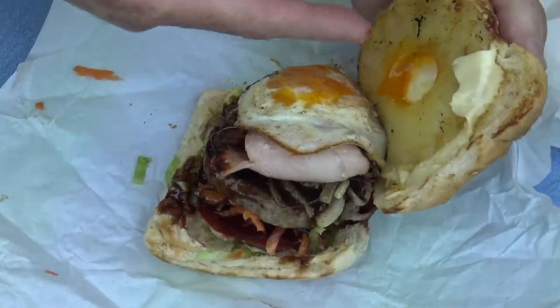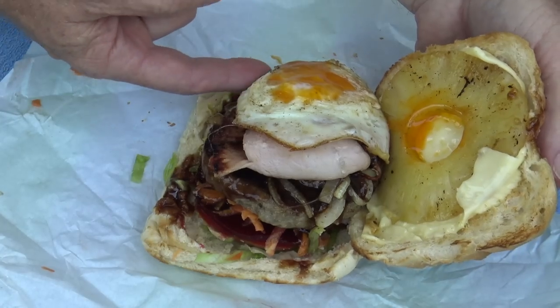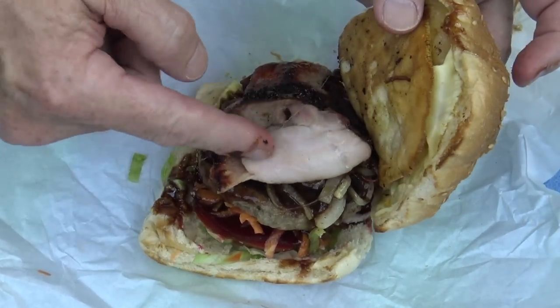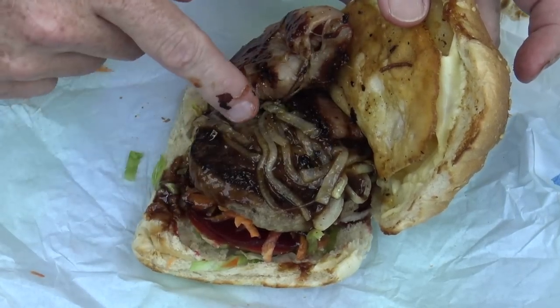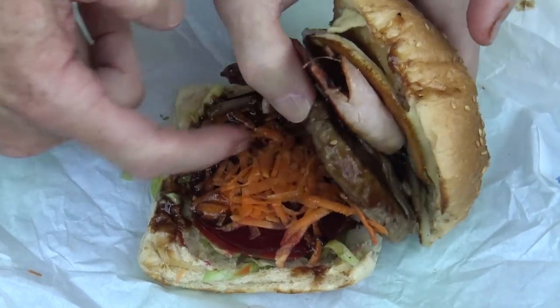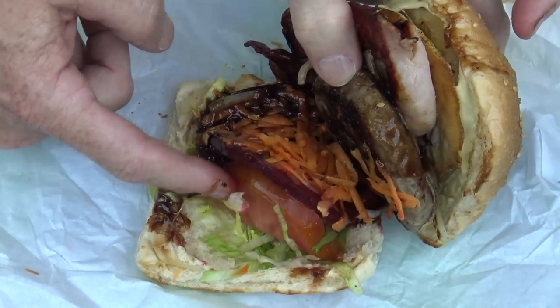Oh yes! Well we got some cheese and a pineapple ring. We got a runny egg there — you ripper. Here's some bacon — a couple of pieces of bacon there. There's onion with the barbecue sauce and the meat patty. We got some grated carrot, beetroot, tomato and lettuce.